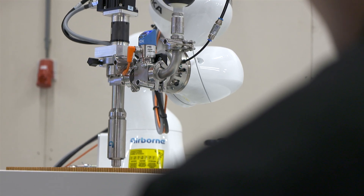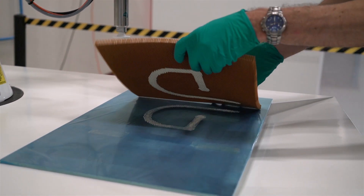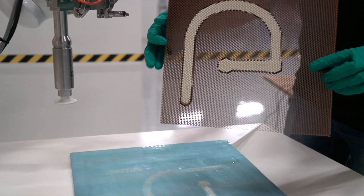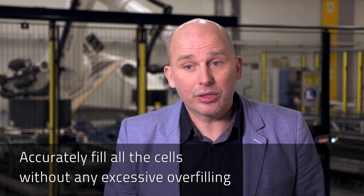The system automatically applies the potting material into the honeycomb cells. To test and optimize the filling parameters, we use a test setup based on a Cobalt. With this system, we can check whether we can accurately fill all the cells without any excessive overfilling.